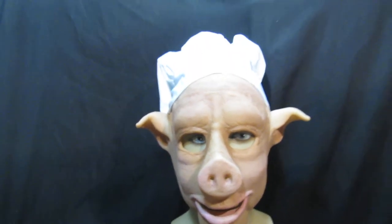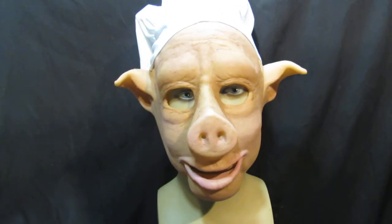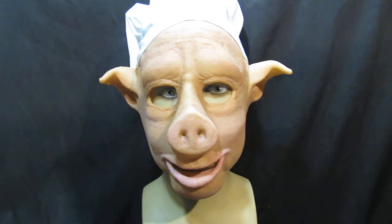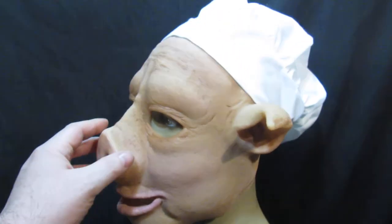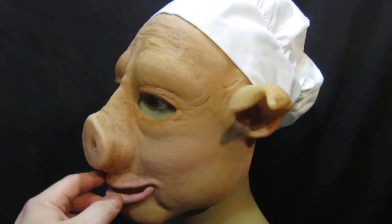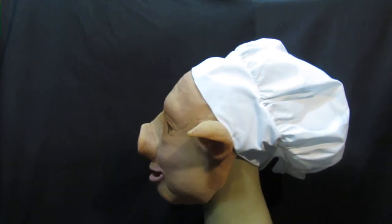Really nice mask this — saw it and just thought, yeah, this is cool, we've got to have this. 46.99 is the UK price, with free shipping within the UK on eBay. It's a really nice mask, and if you're having a barbecue or want something a bit of comedy, it's very cool.